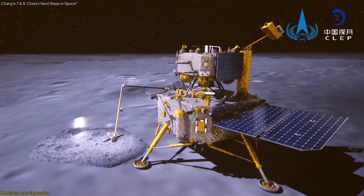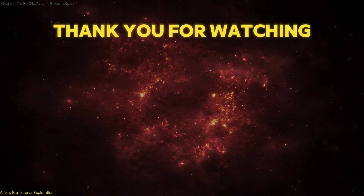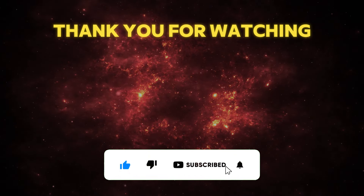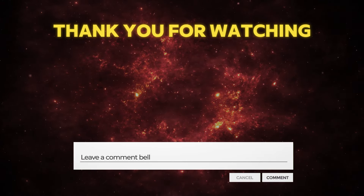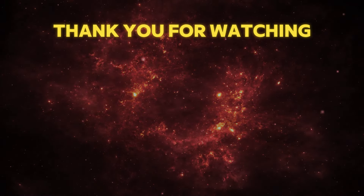In this video, we have learned about the groundbreaking Chang'e 6 mission and its future plans. We hope you enjoyed this video and learned something new and exciting. If you did, please give us a like, share, and subscribe to our channel for more videos like this. Don't forget to leave a comment below and tell us what you think about this discovery and what you would like to know more about. We would love to hear from you. Thank you for watching, and see you next time.